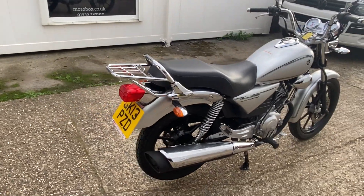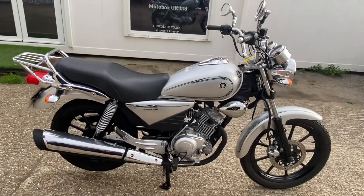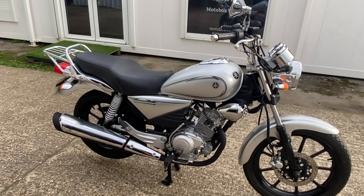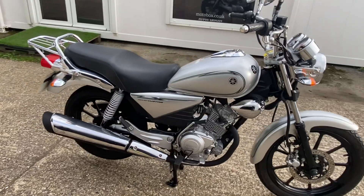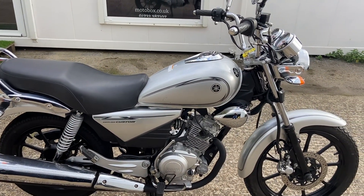It's only had two owners. The first owner took their test, apparently stored the bike and never did anything with it, until the chap who had it last. He's had it for about a year and he's just passed his test. Very low mileage — done around about 2,000 miles, with three services in the book.